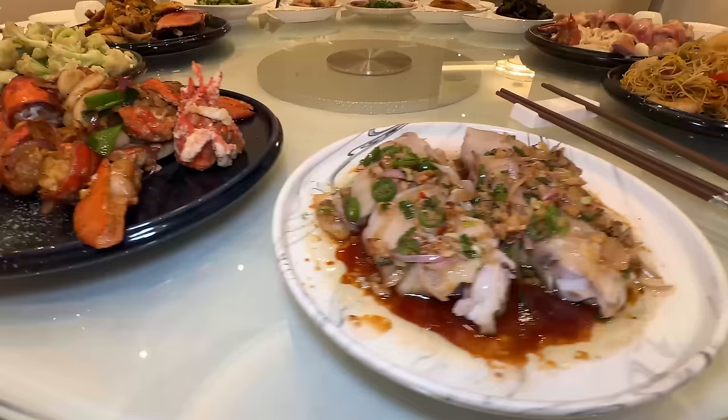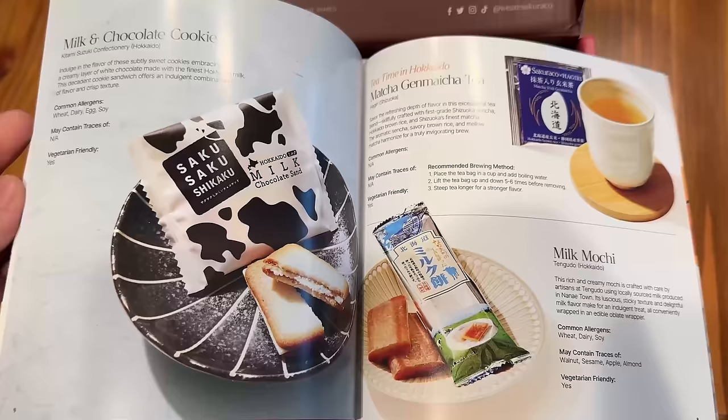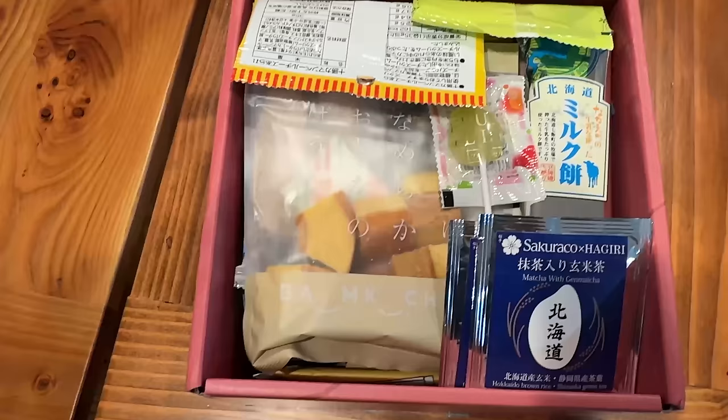Before heading out, a little breakfast from the sponsor of this video, Sakura-ko and Tokyo Treat. The Sakura-ko box is a Japanese subscription snack box that comes with 20 traditional authentic artisan Japanese snacks, where all the snacks are sourced locally in Japan and delivered to your door anywhere in the world. Some of which have been making snacks for over a hundred years. This month's theme is Holiday in Hokkaido, and every single month you'll get Japanese teas.